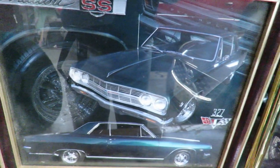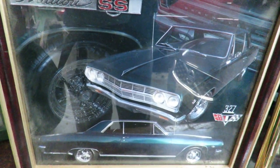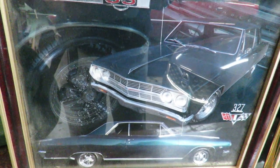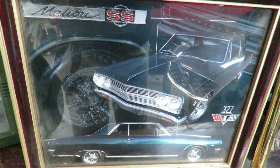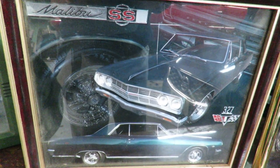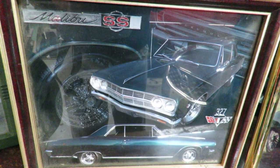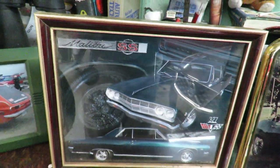1965 Chevelle 327 4-speed SS. I bought that car in 1968 when I was 17, sitting in a guy's driveway. I paid $500 for it. Unbelievable what you could buy cars for back then.